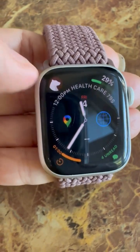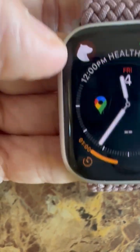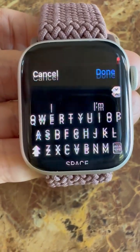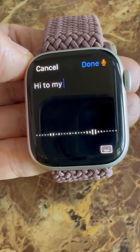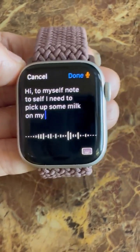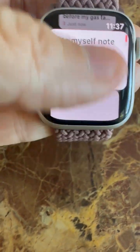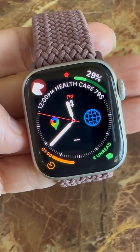Another app I found super useful is Bear, which is right here. Bear is an easy way to, on the go, speak what needs to be done that day — a memo, a note, or a grocery reminder. You click it, note to self: 'I need to pick up some milk on my way home.' Click done and it automatically goes into your notes. So convenient and so quick. Definitely get Bear.